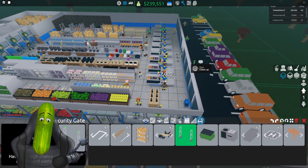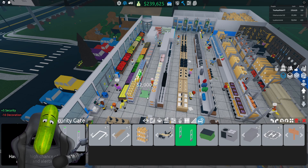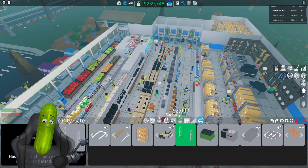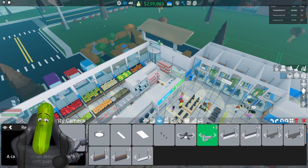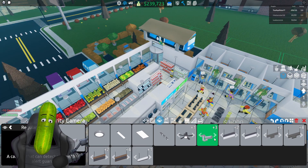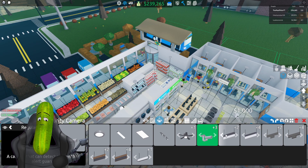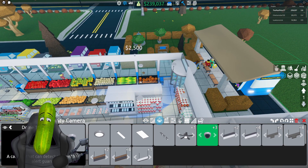Let's go into build mode. Other than these security gates, I don't really see anywhere else to put them besides the middle of aisles, which doesn't seem to make much sense. But what we can do is go here to security cameras. There's the regular 90, and oh my god — minus 10 decoration, that's awful. And there's the dome 90 and the dome 180.